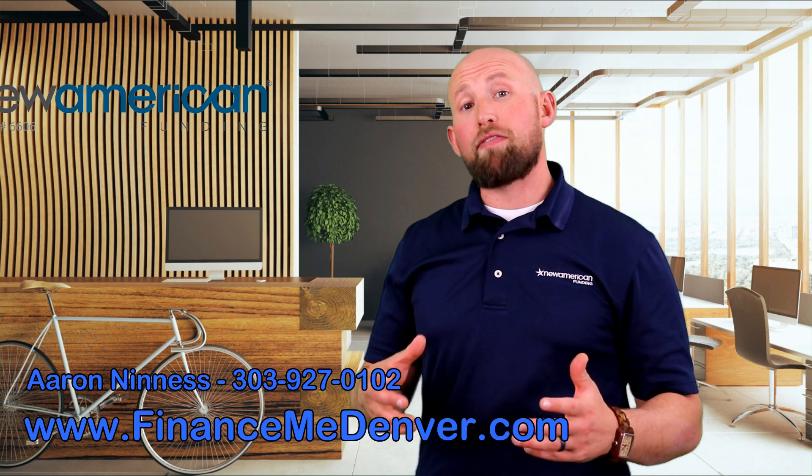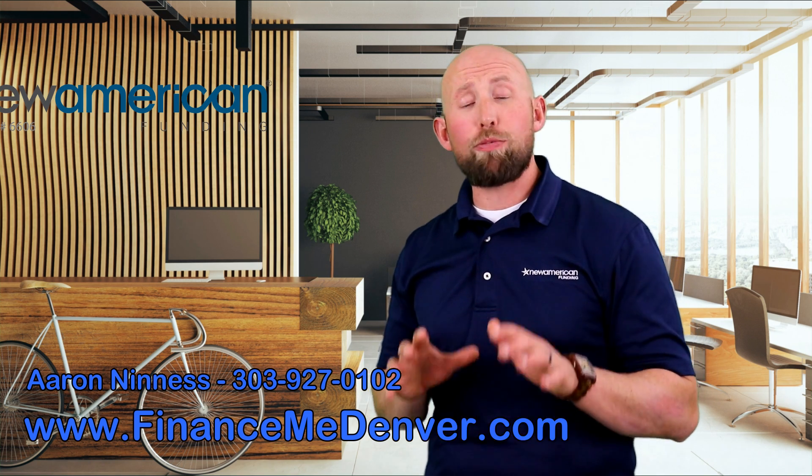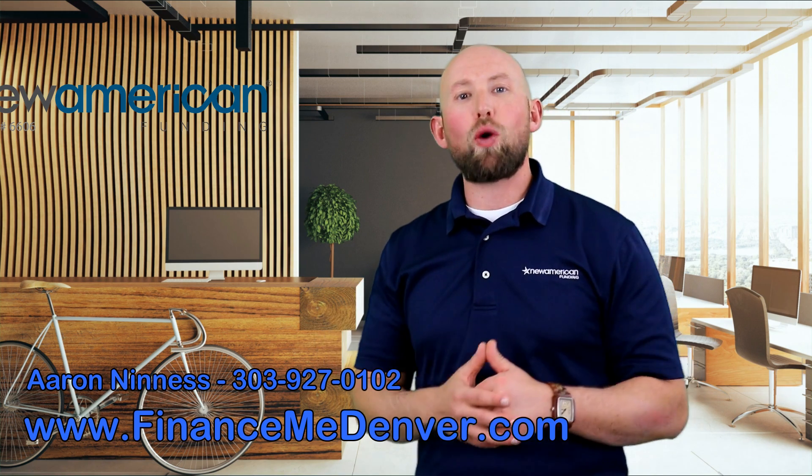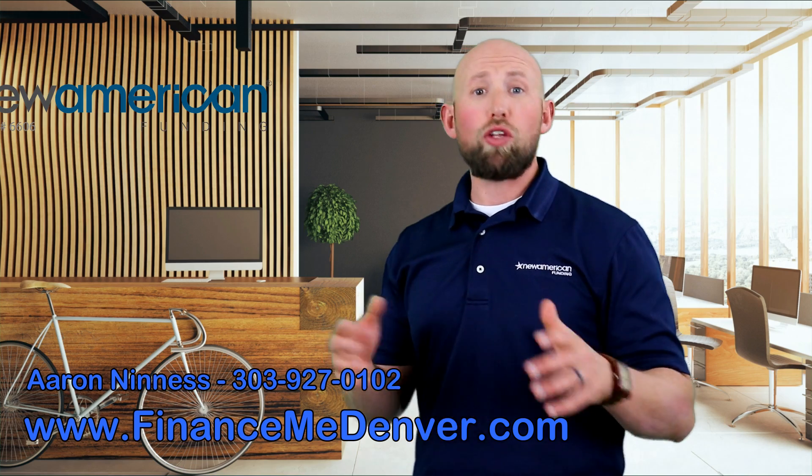Hi everyone, Aaron Nines here, your loan pro in Denver, Colorado, with another episode of How Much Mortgage Can I Afford? In today's episode, we're going to talk about the simple math you can use to quickly figure out differences in mortgage payments while you're looking at homes.